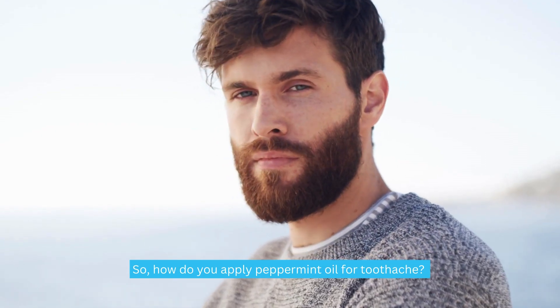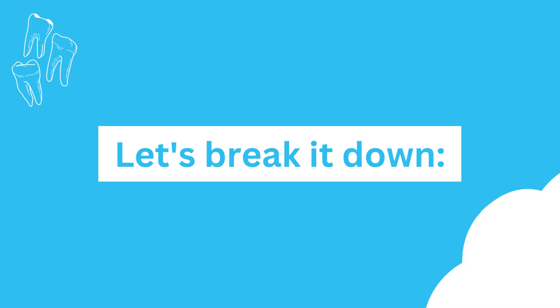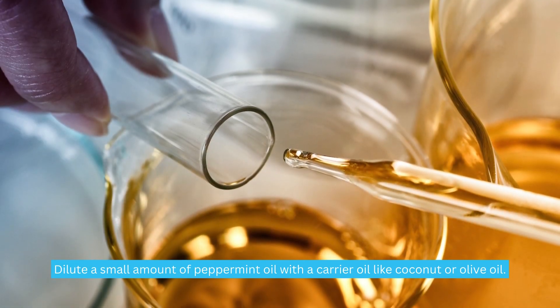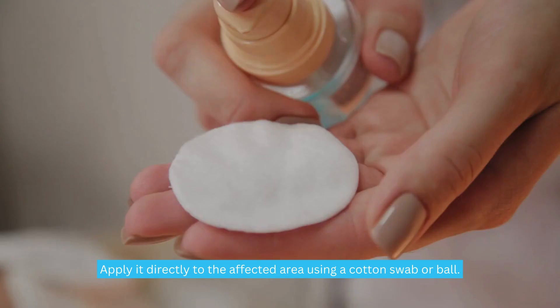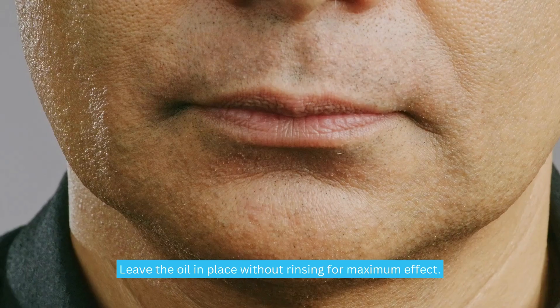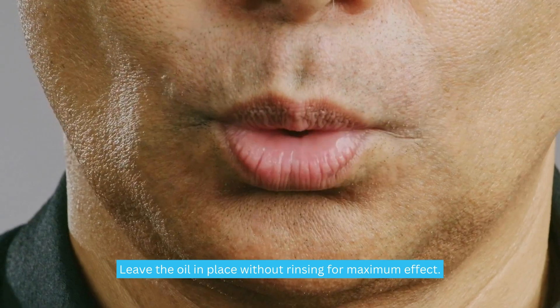So, how do you apply peppermint oil for toothache? Let's break it down. Dilute a small amount of peppermint oil with a carrier oil like coconut or olive oil. Apply it directly to the affected area using a cotton swab or ball. Leave the oil in place without rinsing for maximum effect.